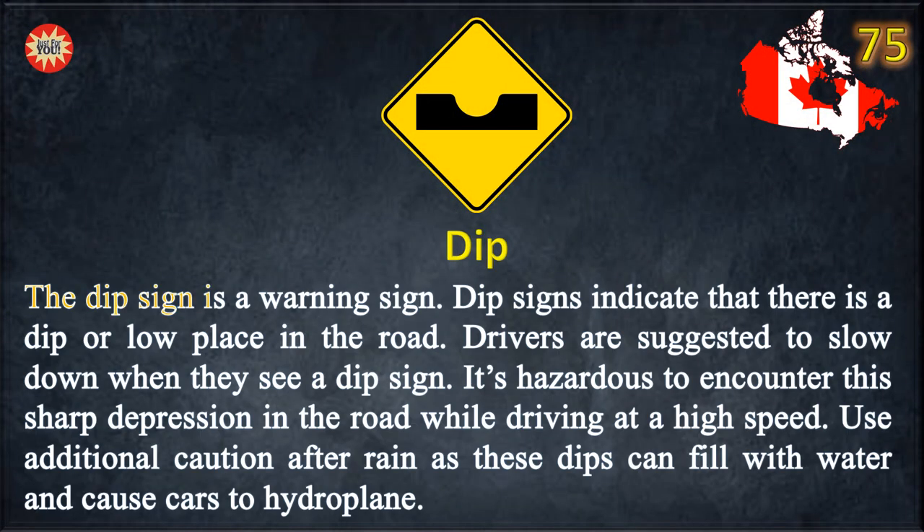Dip. The dip sign is a warning sign. Dip signs indicate that there is a dip or low place in the road. Drivers are suggested to slow down when they see a dip sign. It is hazardous to encounter this sharp depression in the road while driving at a high speed. Use additional caution after rain, as these dips can fill with water and cause cars to hydroplane.